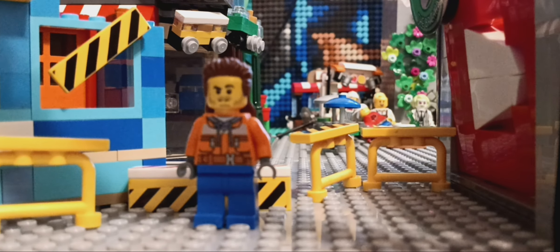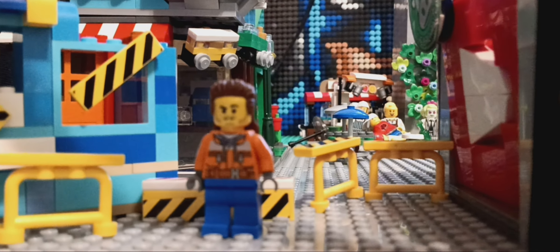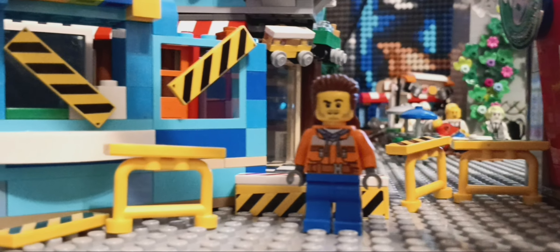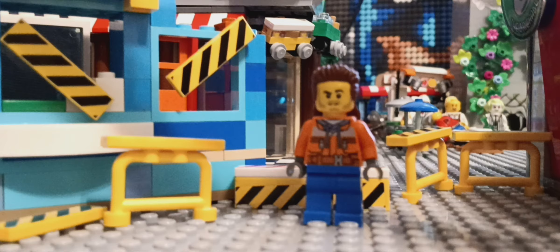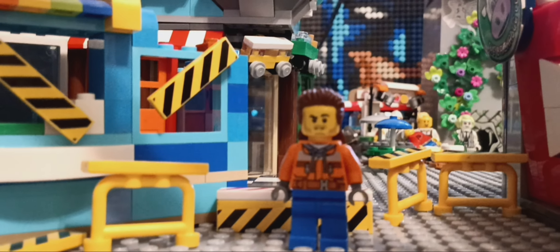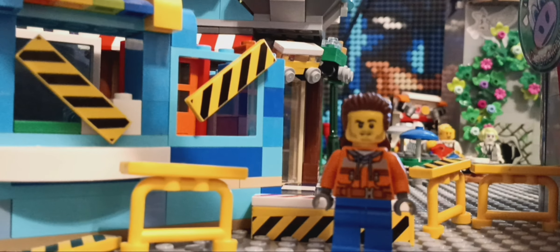Hello everybody, BrickableCow here. Today we got a little construction update video for you. As you can see, I put all my little construction tiles up here, closing off the front entrance because the layout is under construction.